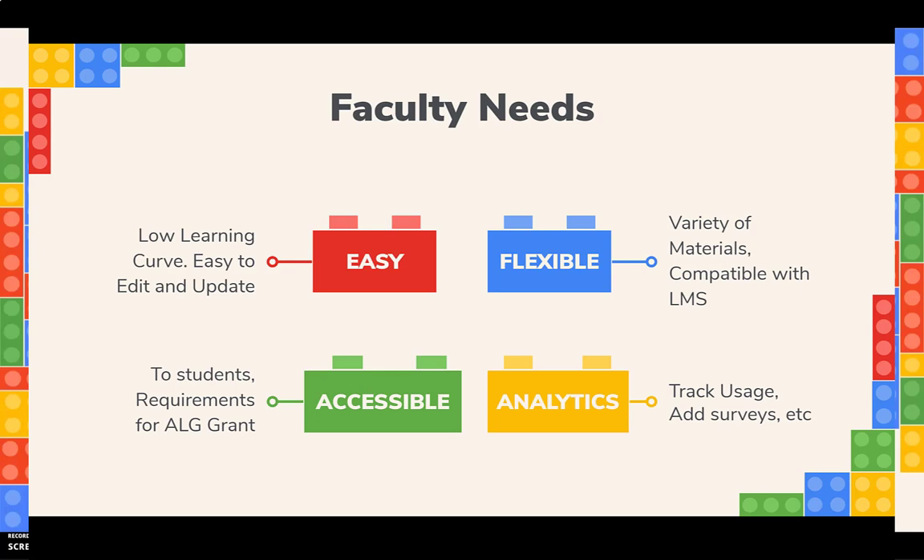They needed a flexible platform that would allow them to change out images, add links, embed video, and of course it needed to be compatible with our LMS system. Everything also needed to be accessible, both to the students and the faculty, and also to meet requirements for the Affordable Learning Georgia textbook transformation grant. They also wanted something that would help them keep track of data, usage stats, and other analytics to help them compare and justify the work they were doing.